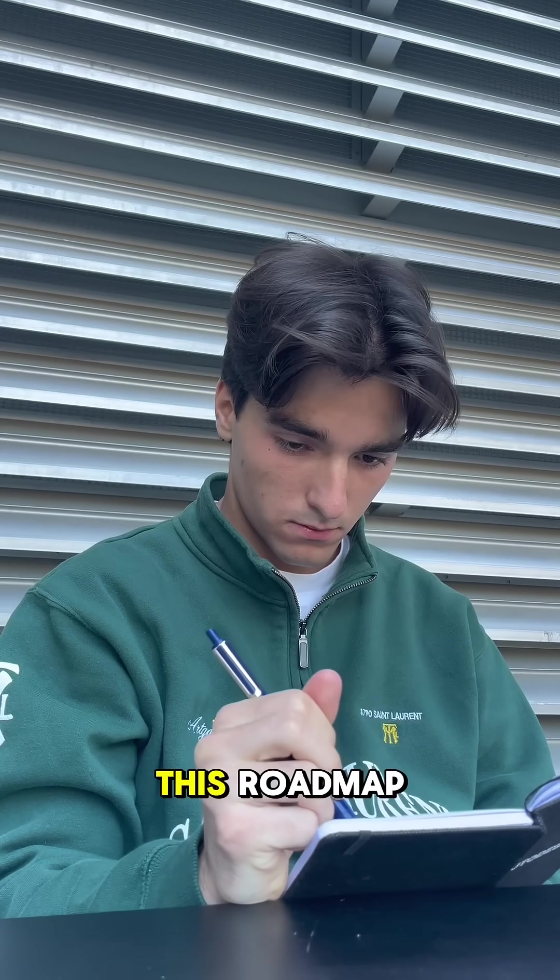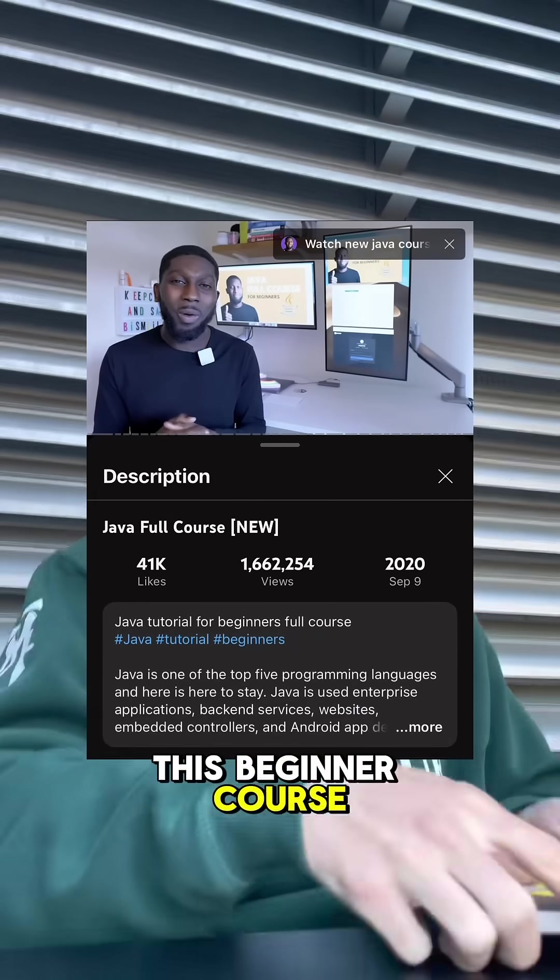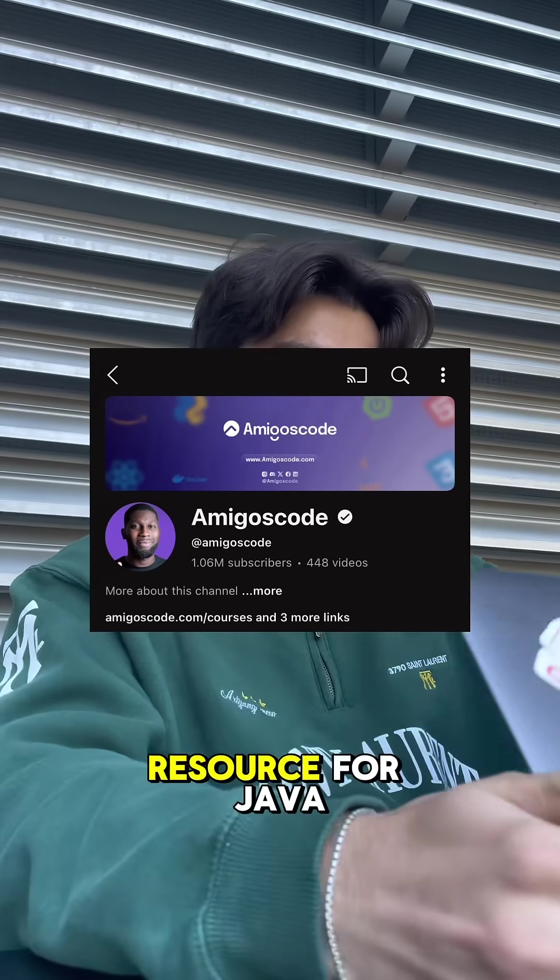To learn Java for free, follow this roadmap. Start by watching this beginner course by Amigos Code. He should be your go-to resource for Java on YouTube.